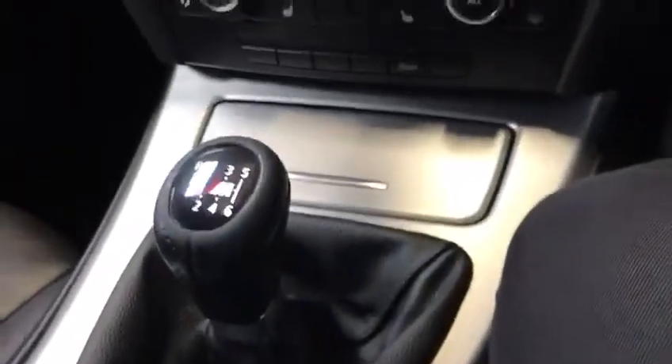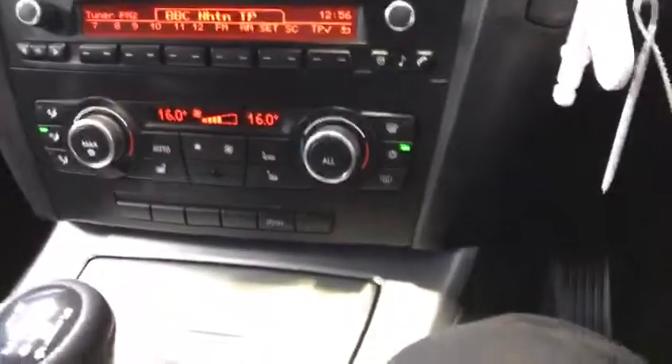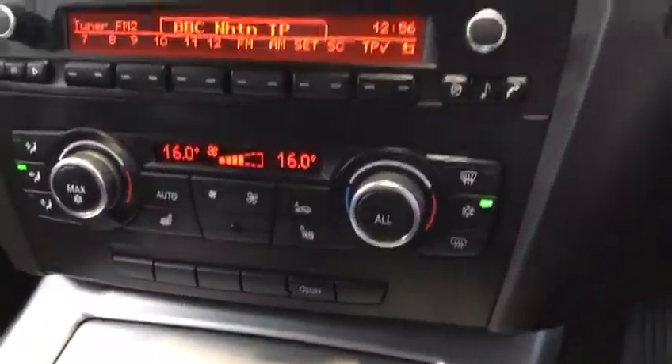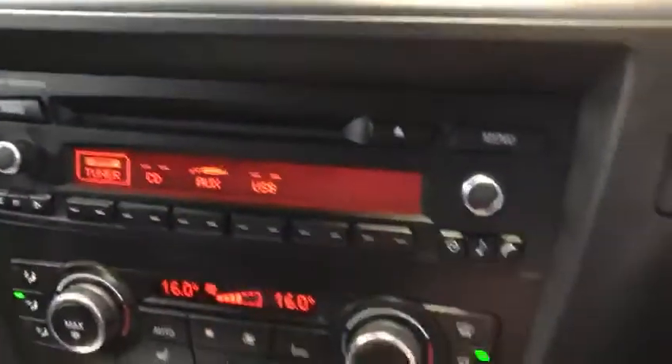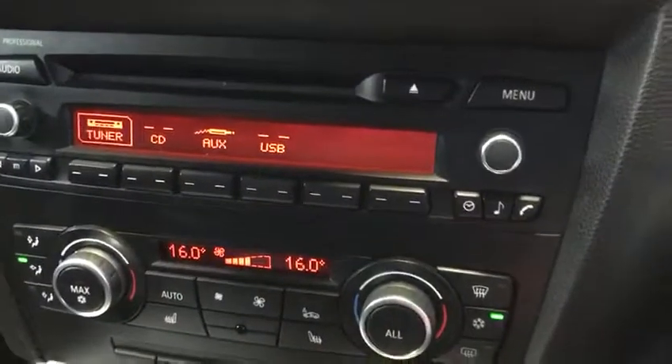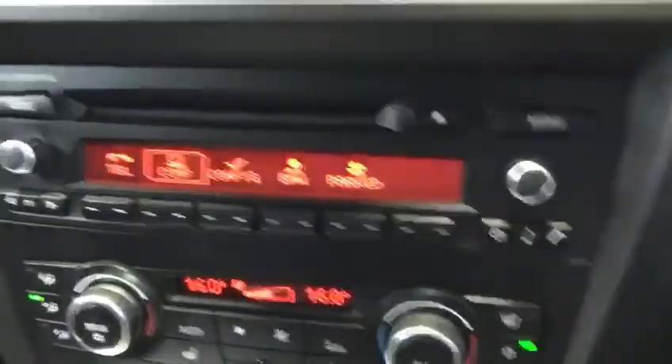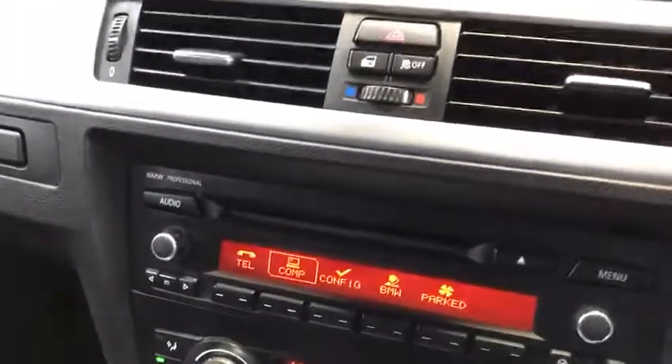Let's get through the interior features. We've got auxiliary and USB in the centre console, a six-speed manual gearbox, cruise control, automatic lights, dual climate control, heated seats, stop-start, AM/FM radio, tuner, CD, auxiliary and USB. Press the menu button and you've got telephony — Bluetooth telephony — and an auto-dimming rear view mirror as well.